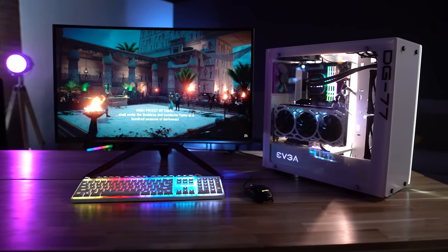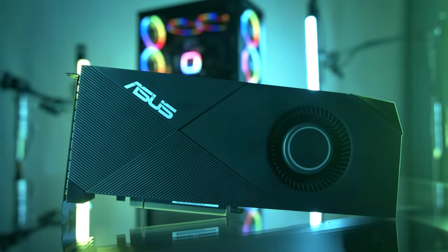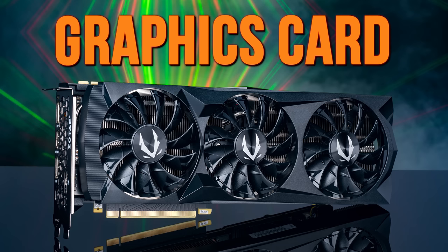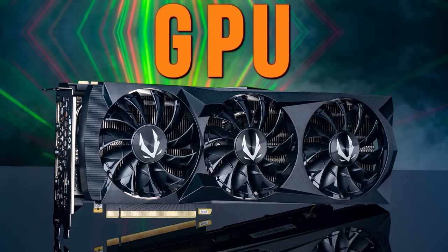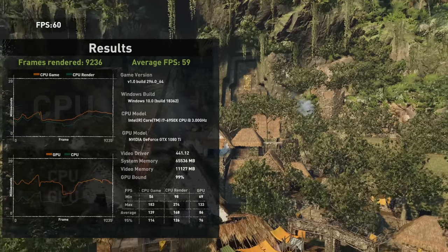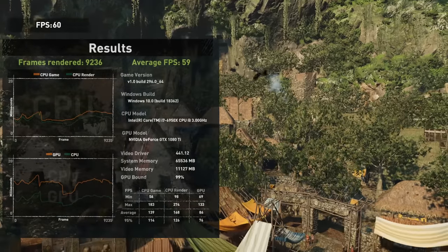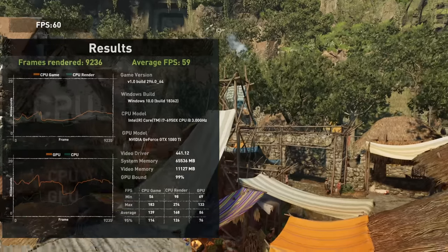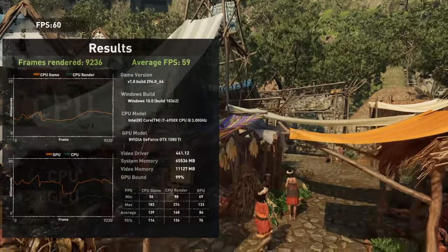For gamers, streamers, and content creators, a graphics card is one of the most important parts of your PC. The graphics card, also called a GPU, is responsible for generating the information and images that you see on your computer's display. The more powerful the GPU, the faster that information can be displayed, and the better your visual experience will be overall.